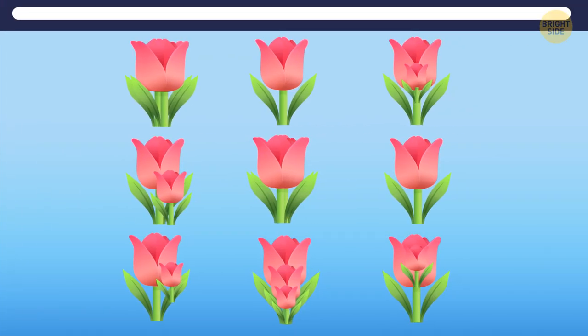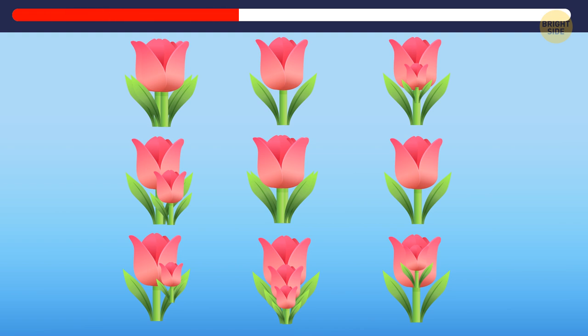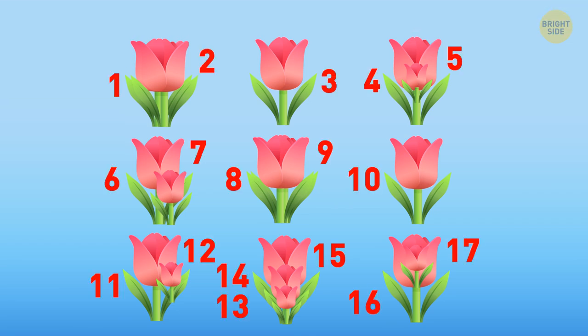Now count all the flowers. There are 17 of them.